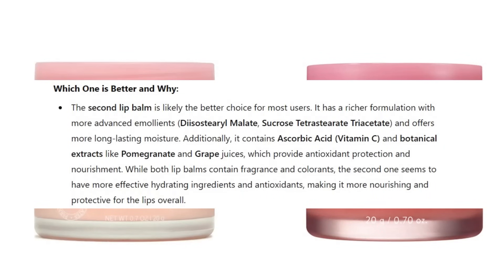AI said the second lip balm — the Laneige — is likely the better choice for most users. It has a richer formulation with more advanced emollients and offers more long-lasting moisture. It also contains ascorbic acid, vitamin C, and botanical extracts like pomegranate and grape juice, which provide antioxidant protection and nourishment. While both lip balms contain fragrance and colorants, the second one has more effective hydrating ingredients and antioxidants. The Walgreens version is made in China and the Laneige is made in Korea. I didn't feel any stinging or burning, but I definitely want to keep an eye on that potential irritation I saw.